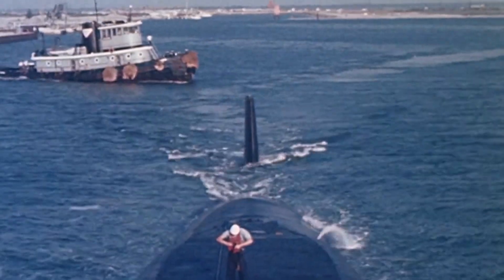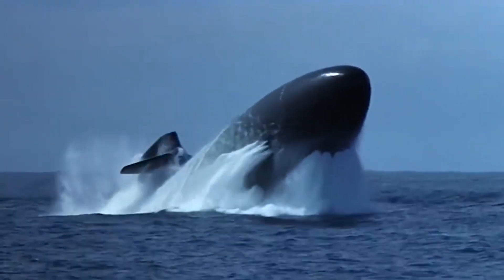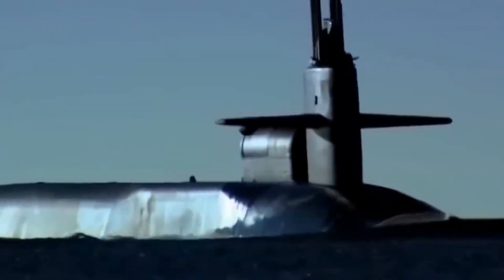In the silent depths of the world's oceans, where stealth and power converge, lie the ultimate guardians of the deep. Today, we're reviewing the top naval submarines designed for dominance beneath the waves.